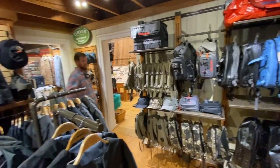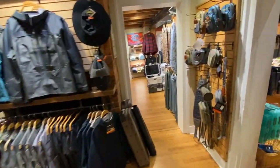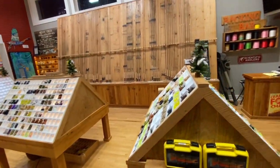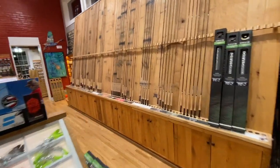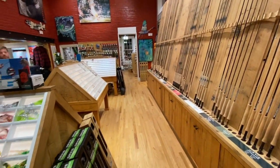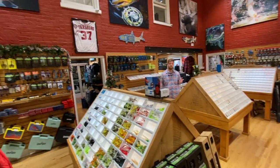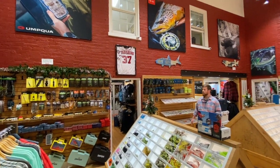Here in our next room with our terminal tackle we've got lots of flies, obviously a full rod wall, and lots of great rod packages. If you want to come in and just get something easy with a rod, reel, and line setup we've got some great options for that, plus awesome fly lines and tools.